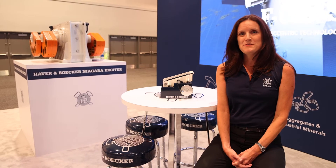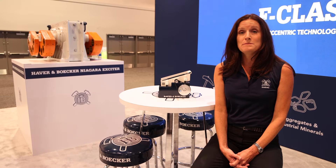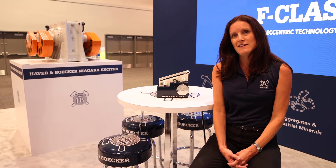Hi everyone, my name is Kristin Randall. I'm here with Haver Boecker Niagara and we're exhibiting at MINExpo 2021 in the Central Hall, booth number 7301.